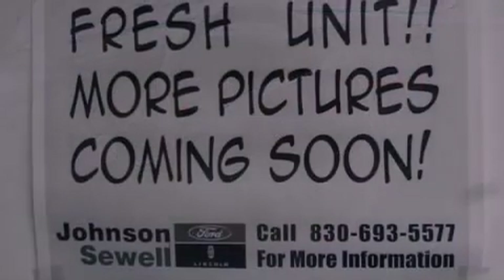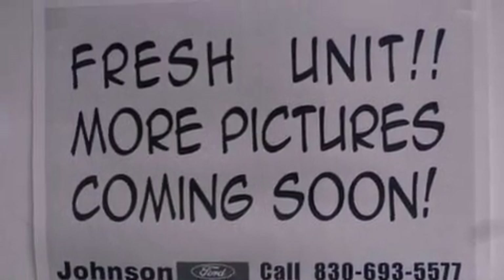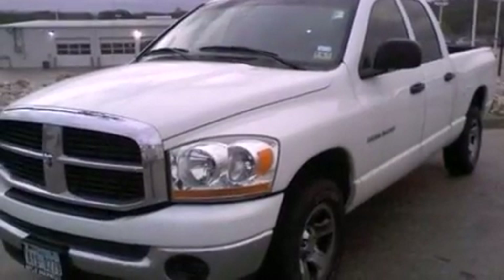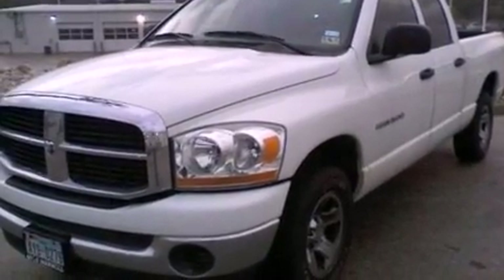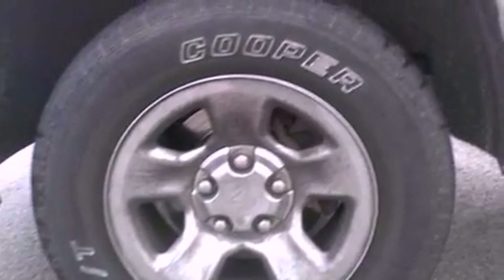All of the following features are included: a double wishbone independent front suspension, alloy wheels, cruise control, a CD player, a bed liner, a chrome grille, privacy glass, dual airbags, a folding rear seat, and a trailer towing package.